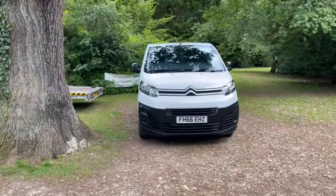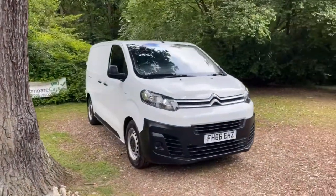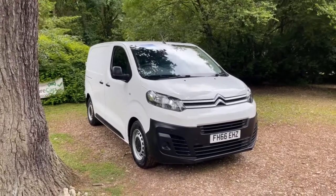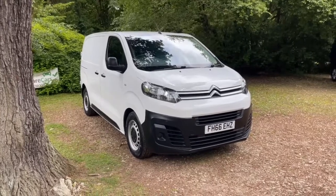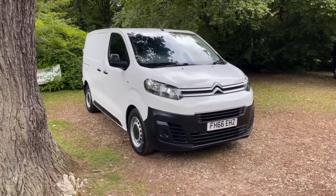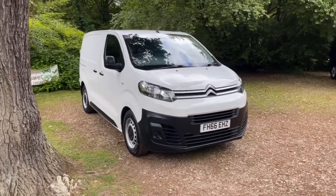Hello and welcome to justcompairedcars.com. My name is James and today I'm going to be doing a walk-around video of this 2016 66-plate Citroen Dispatch. It's a 1.6 Blue HDI 115 Enterprise XS 1000 van. It's done just 20,000 miles and it's got full service history with three services in total.